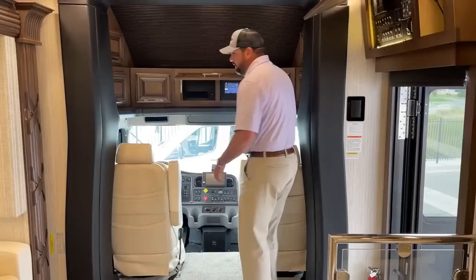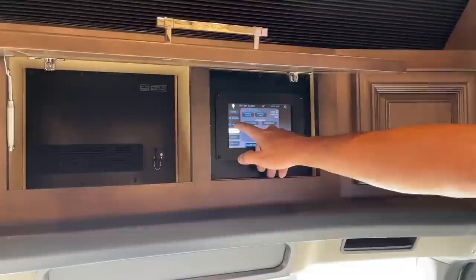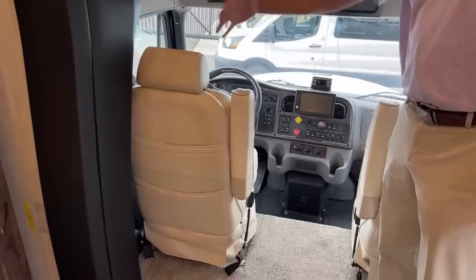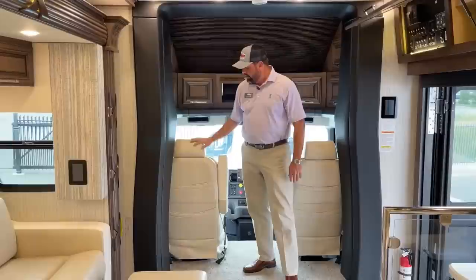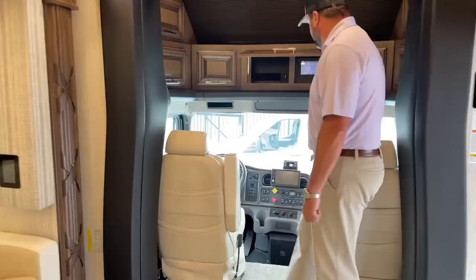Up front there's another Silverleaf in the top cabinet — same screen as in the bedroom with all the same features, and they all feed off one another. There are air ride seats. The entire cab is an air cab, completely independent from the chassis. So when going down the road, the air system is maintained in the cab. You have air ride seats, the air cab, plus the rear air ride system on the back — makes for a very comfortable ride.